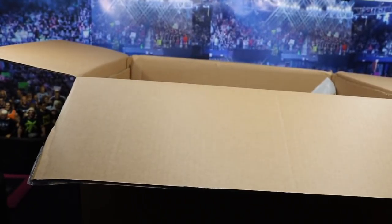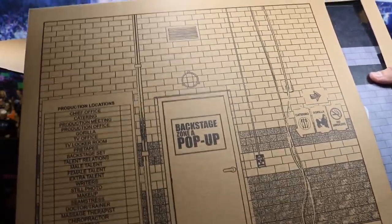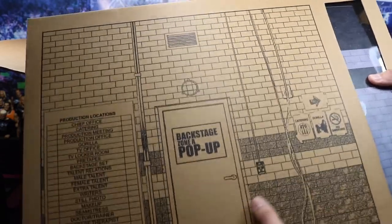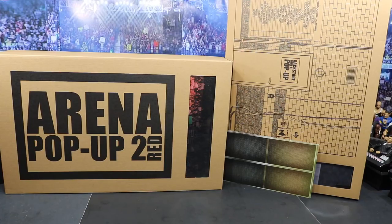And then we have the last thing. The last one is the backstage zone A pop-up. As you can see, it's got the production locations in there — it's got the catering, the gorilla position, and a no smoking sign. This is very dope. Here we have both products: the arena pop-up 2 in the red color — and I believe they're releasing a blue color down the line, it may already be released — and we're going to be doing a review of that.